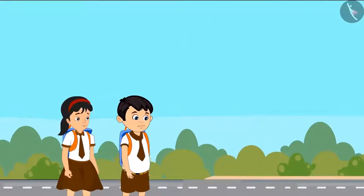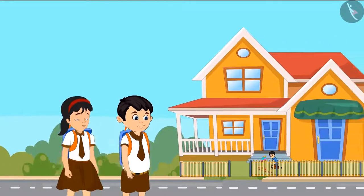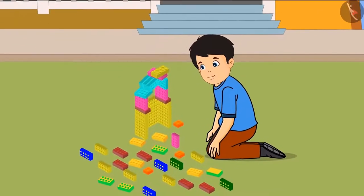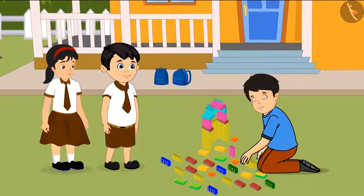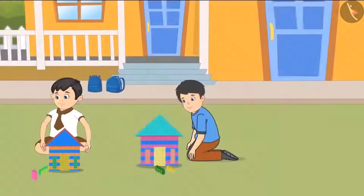After going a while, Pinky and Chotu passed by Sonu's house. They saw Sonu playing with blocks in the courtyard of his house. Sonu is building a house with his blocks. Come on, Chotu, let's join Sonu. Pinky and Chotu went to Sonu, and three friends started building different houses using the blocks.